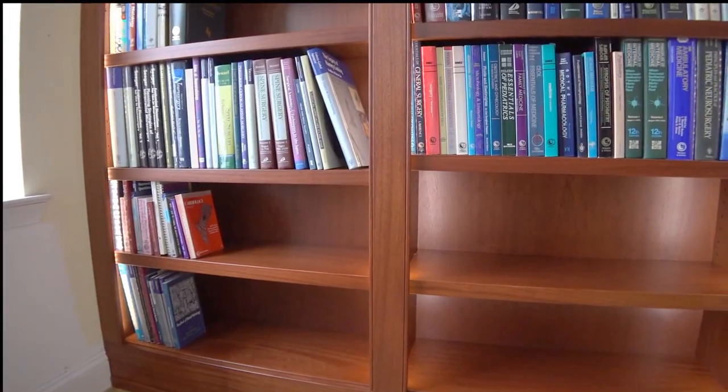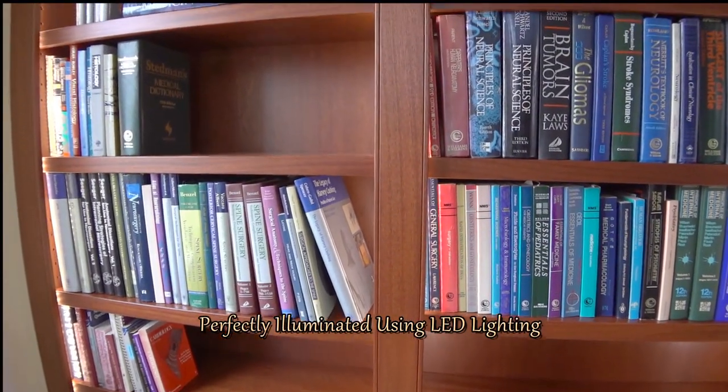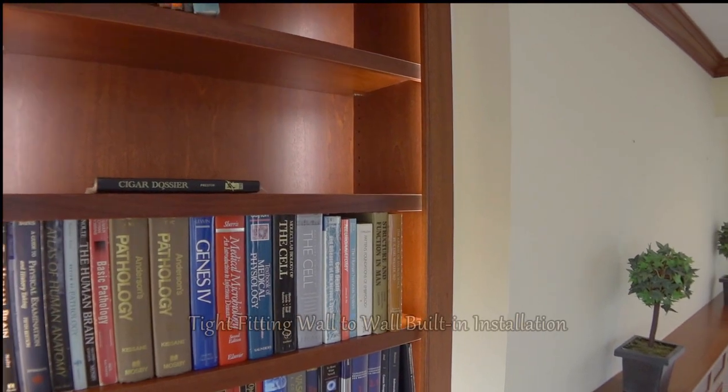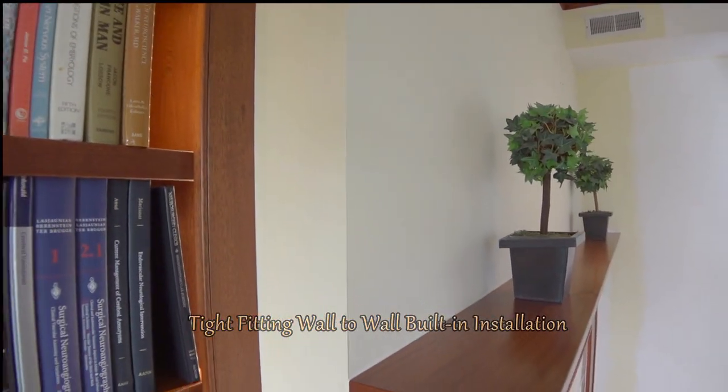The bookcase was treated with dimmer-controlled LED lighting and is activated by a remote control or wall switch.